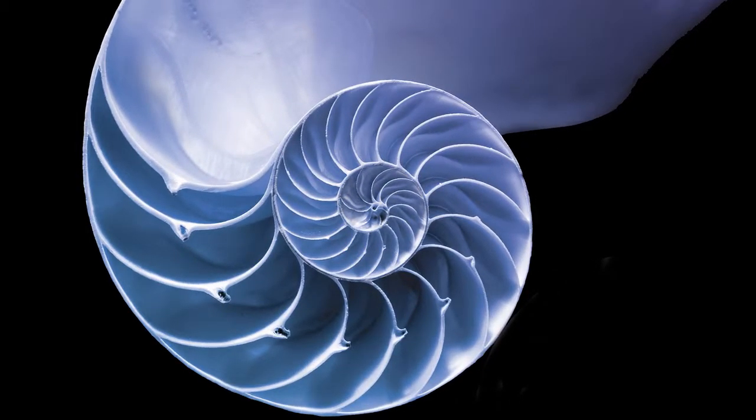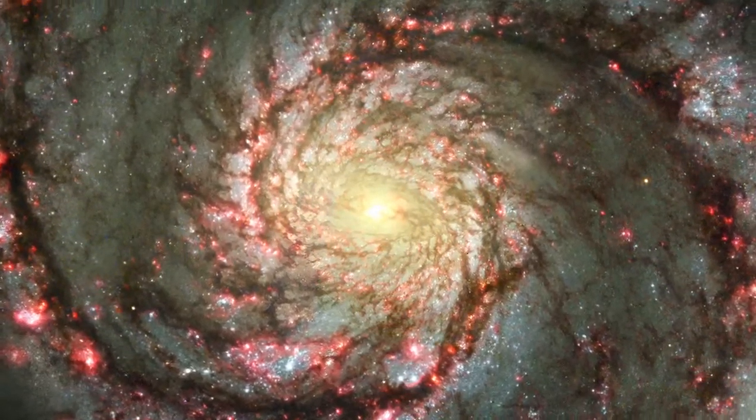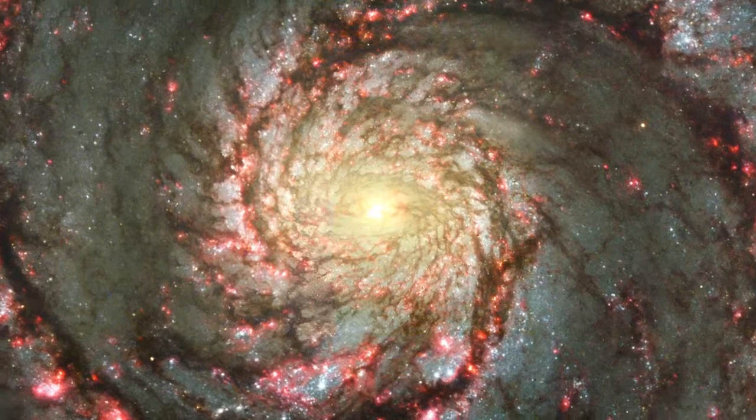It all grows in a special pattern which is called the Fibonacci pattern. You find it in human proportions. You find it in lots of proportions in nature.